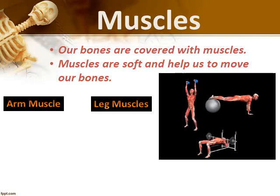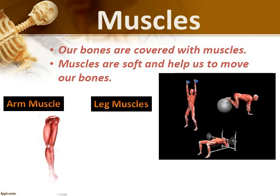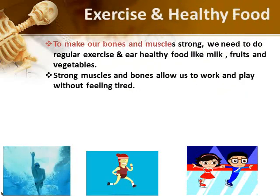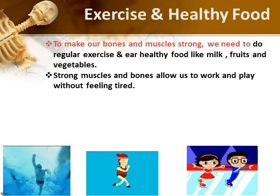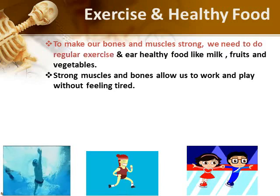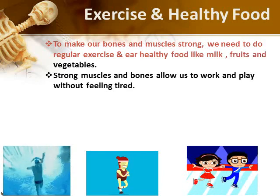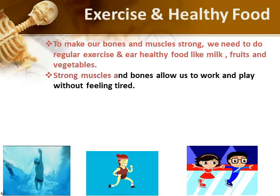Fact. The bones and muscles of our body work together to help us move, work and play. We need strong bones and muscles for various activities.